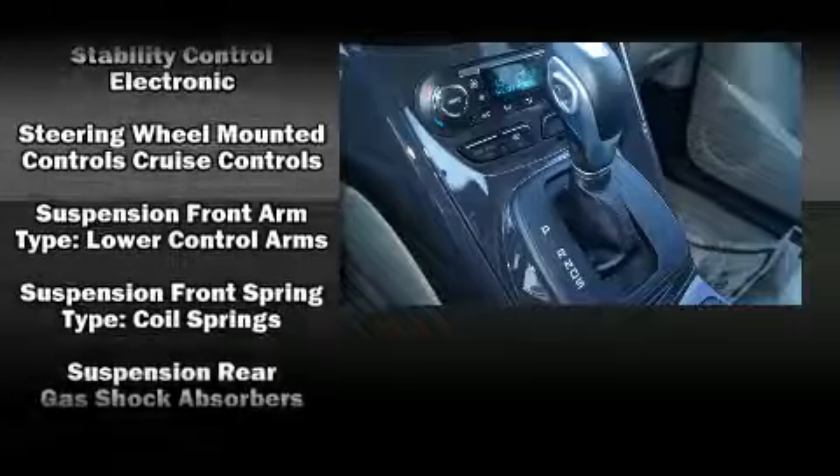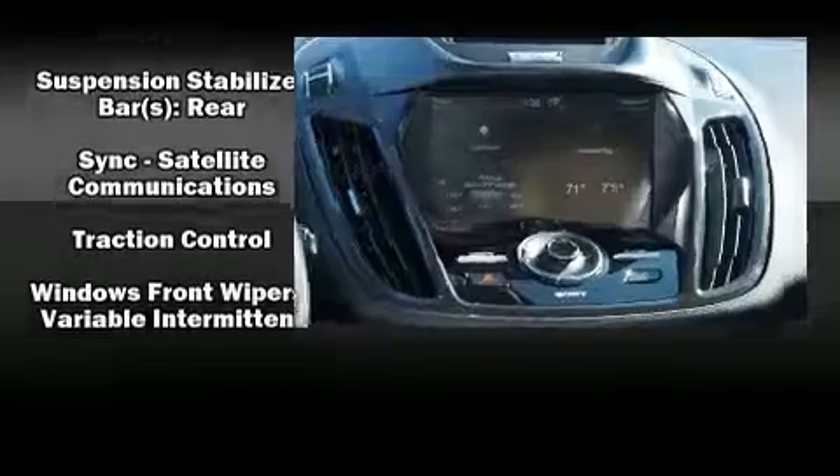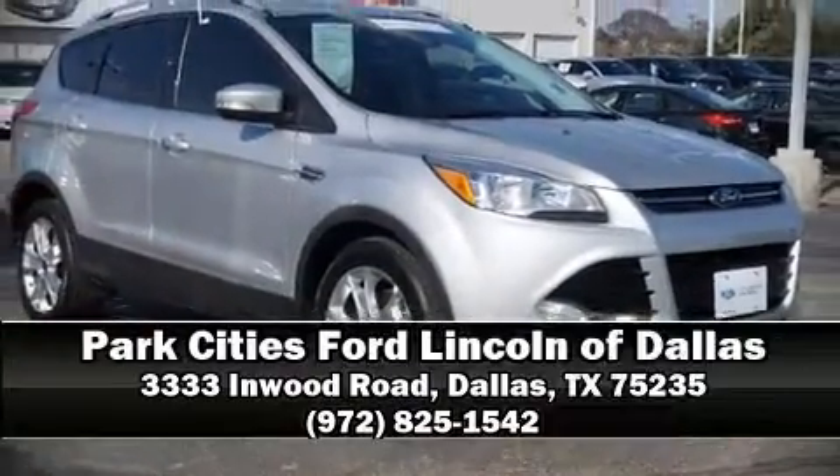A Carfax history report indicates just one previous owner. Our sales staff will help you find the vehicle that you've been searching for. Call now to schedule a test drive.